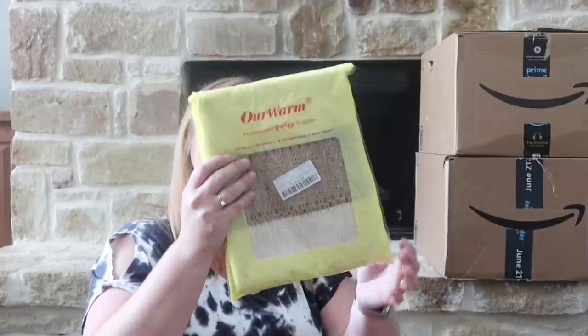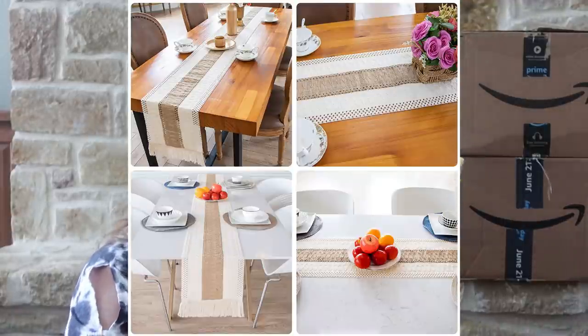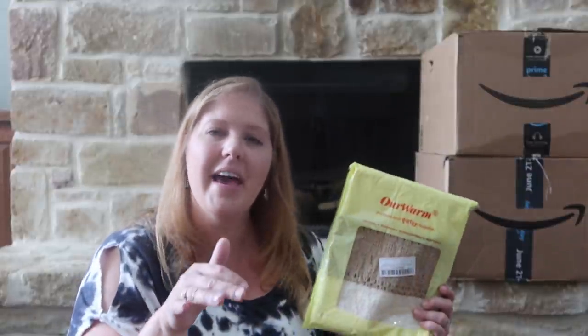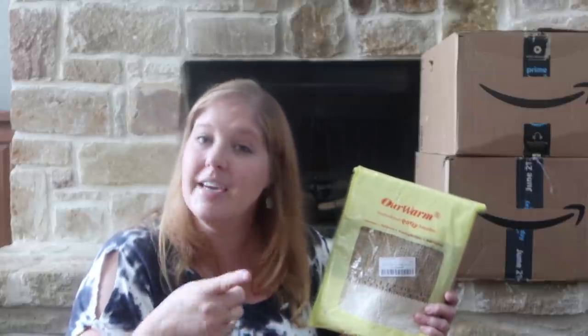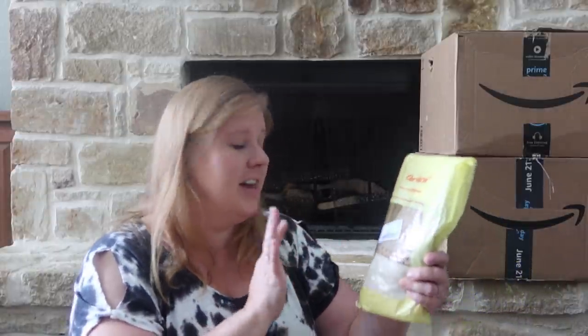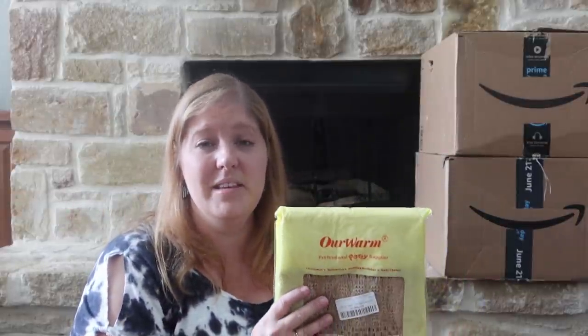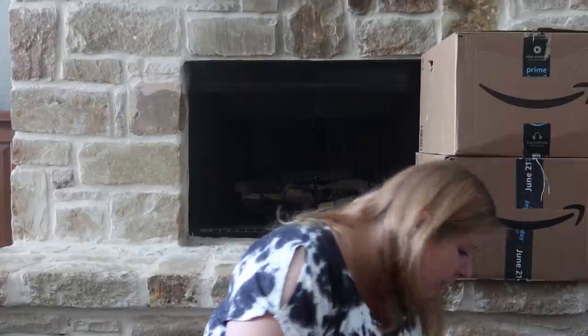I picked up a new runner for my dining room table. I'm drawn towards creams but they get stained — the one I have has a couple stain marks I can't get out, and I feel like it's a little too busy for my table. I'll link the dining room makeover video if you guys want to check that out. I'll pop up a picture of this new runner so you can see what it looks like.